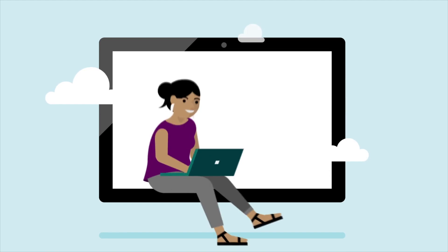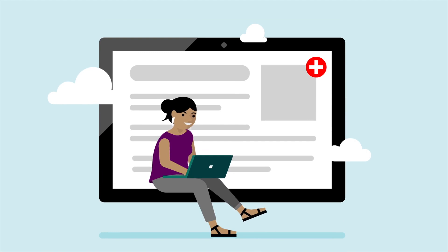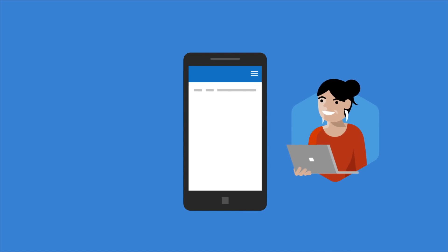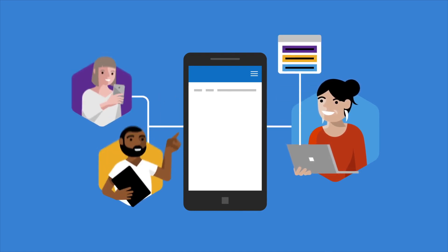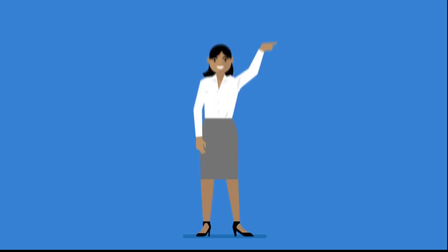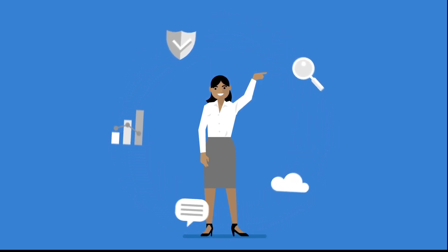How does it work? This new offering is a customized and extended application that users can easily use through their Microsoft Teams application to check in their health status. To have it deployed in your Microsoft Teams application, the IT admin of your organization should install and pin it for everyone in the admin center. This allows every member or employee to effortlessly fill out their self-declaration forms and access them at any time.